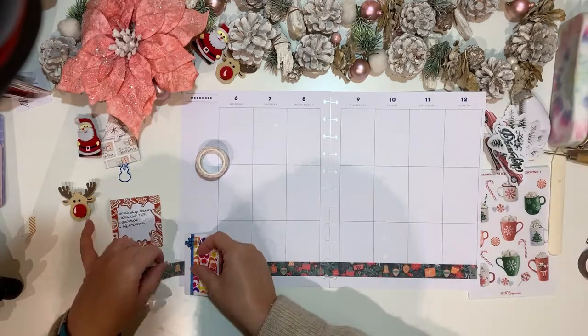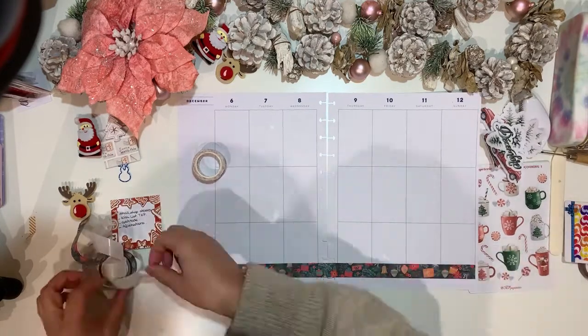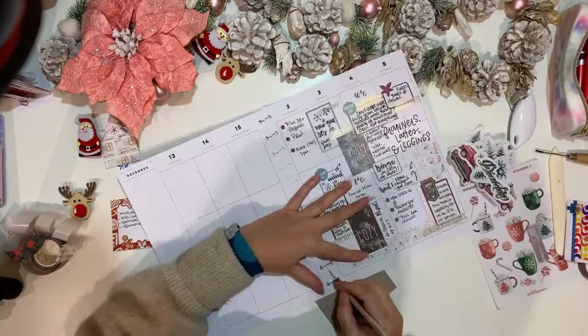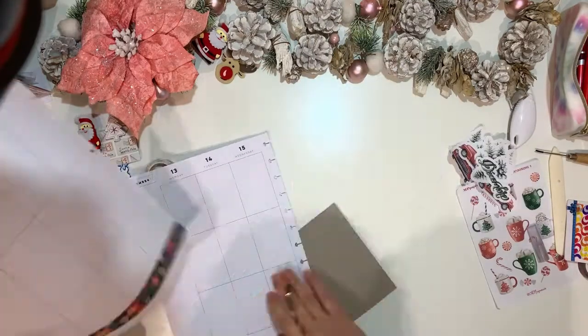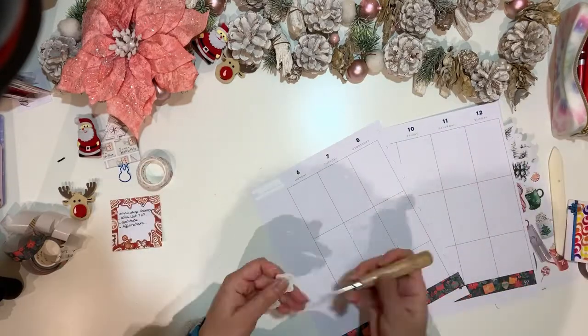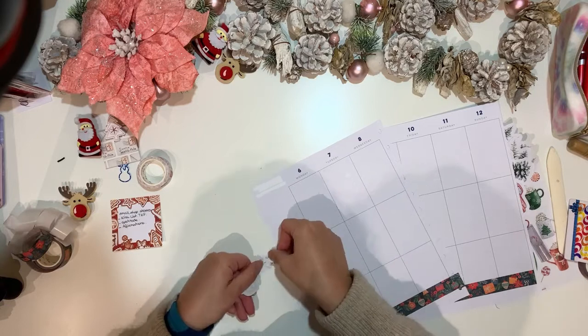Here I am placing some washi from the Washi Tape Shop — it's from the latest winter collection and has a lot of beautiful colors including greens, pinks, browns, and reds.